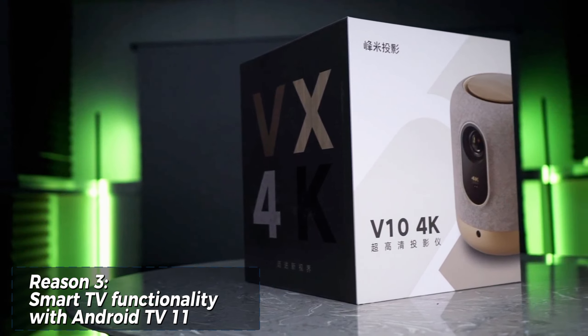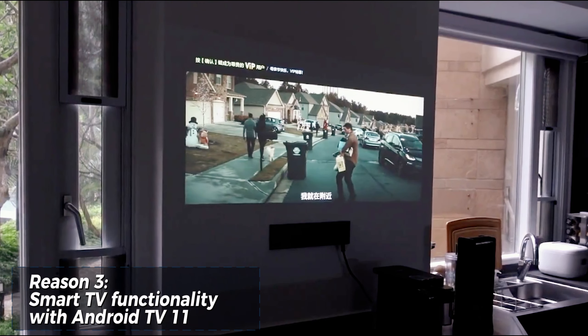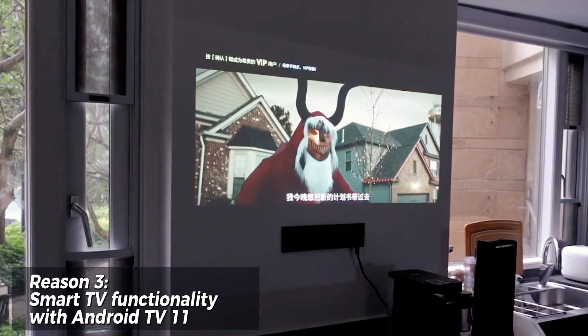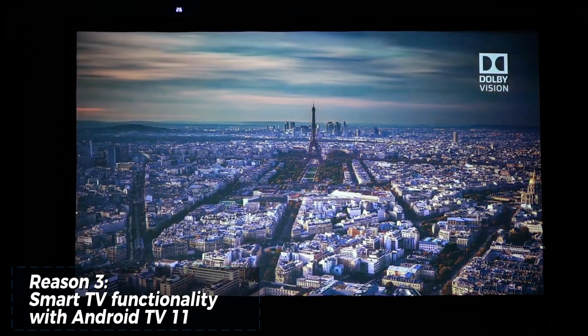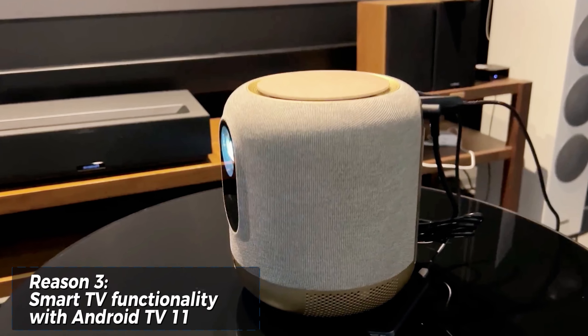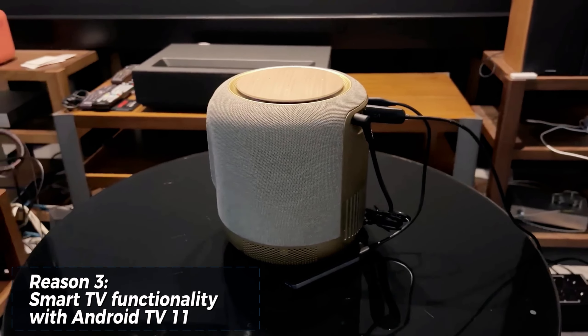The V10 is more than just a projector — it's a smart entertainment hub. Powered by Android TV 11, you have access to a vast library of streaming apps like Netflix, YouTube, and Disney+, eliminating the need for external devices. Plus, with Google Assistant built in, you can control your projector using voice commands for a truly hands-free experience.